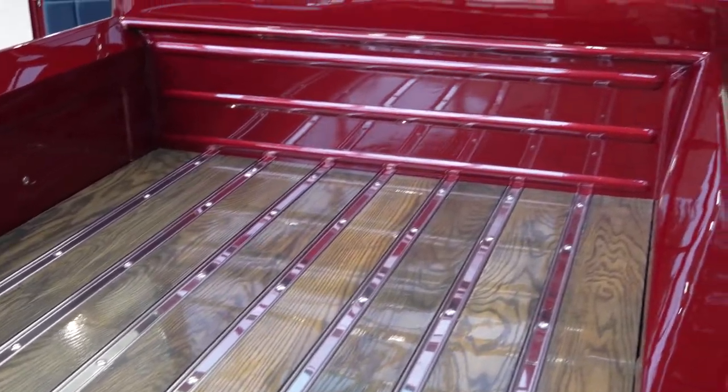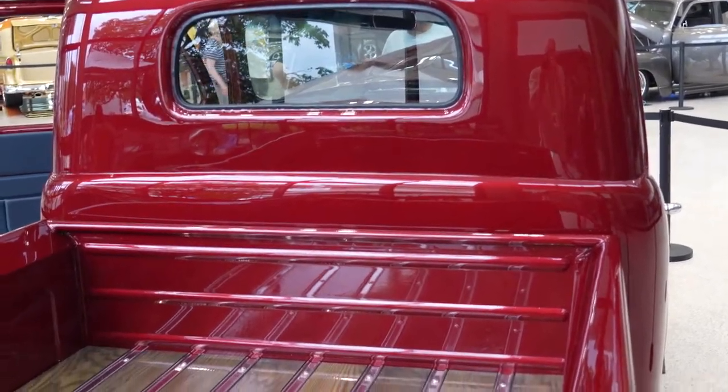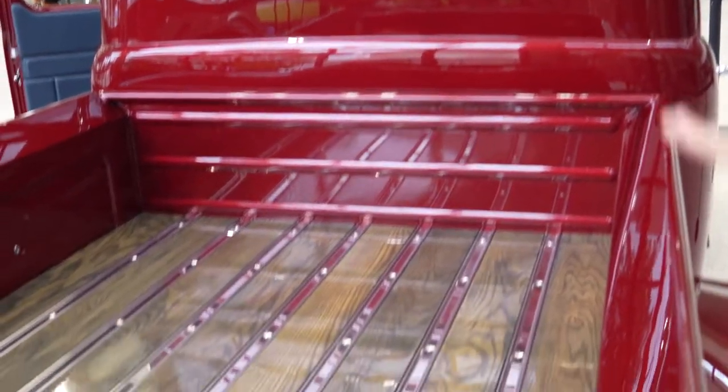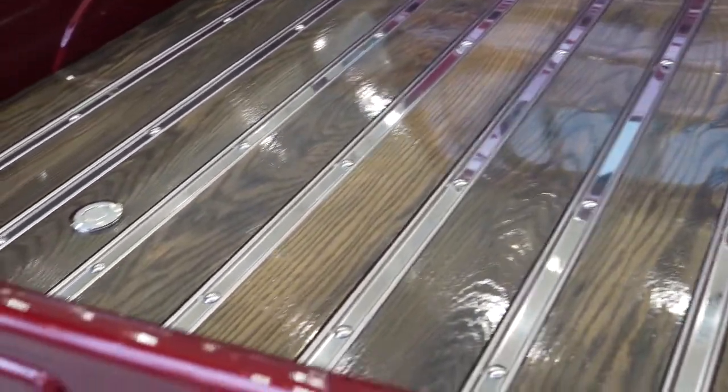We kind of worked together as a team on this one. He used some of the paint from the actual firewall to stain the wood, to kind of tie the blue back into the back side of the bed as well. And he did a beautiful job.